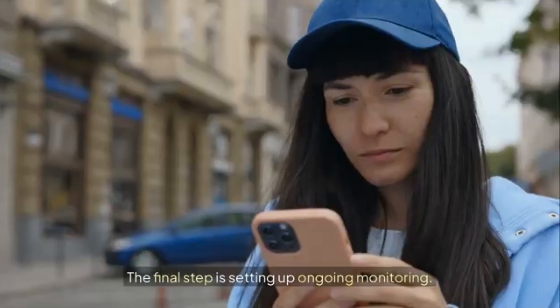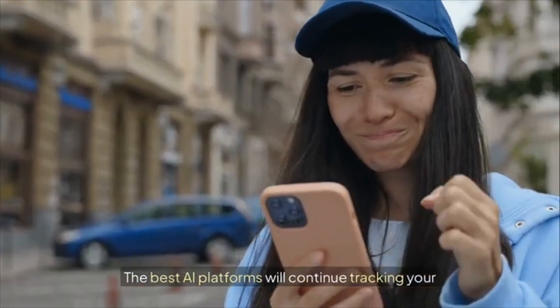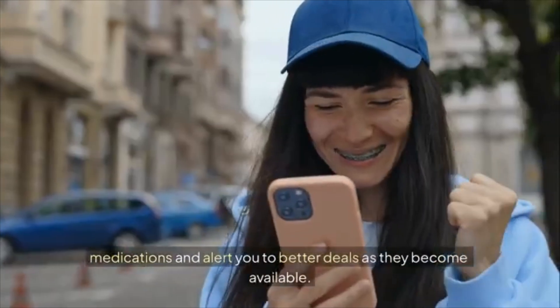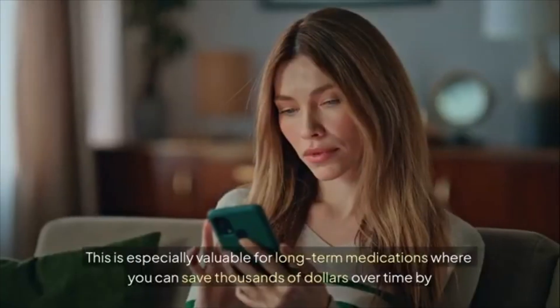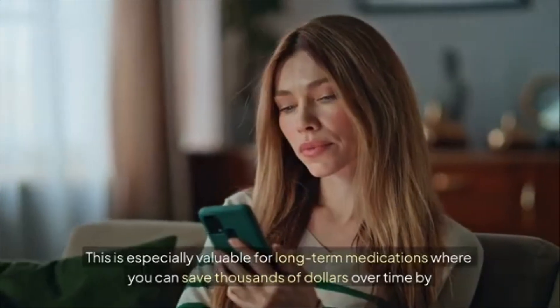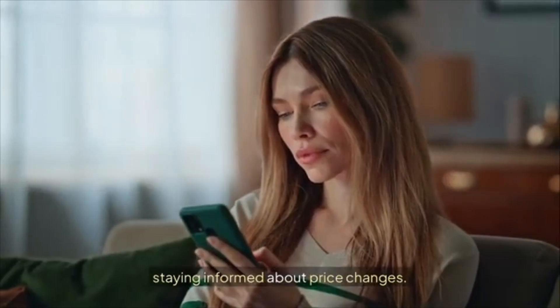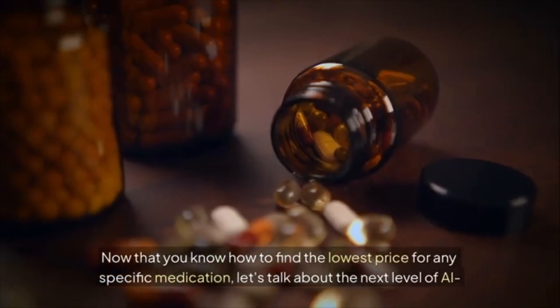The final step is setting up ongoing monitoring. The best AI platforms continue tracking your medications and alert you to better deals as they become available — especially valuable for long-term medications where staying informed about price changes can save you thousands of dollars over time.